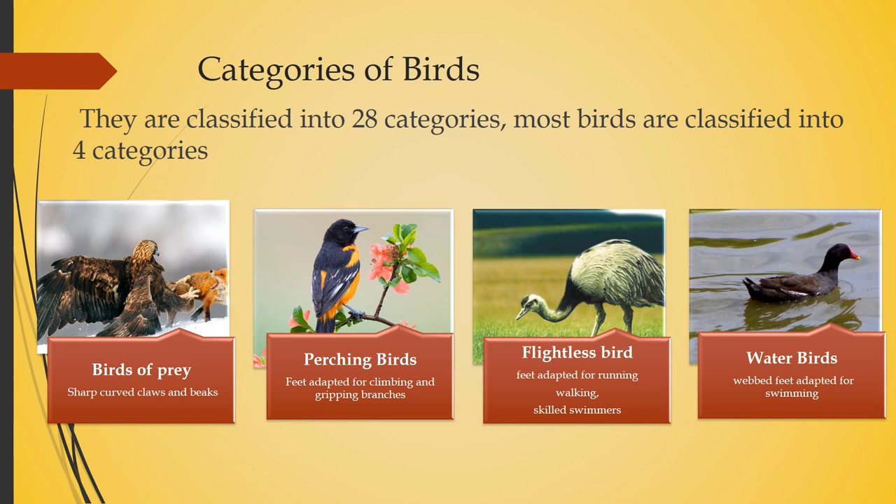What about flightless birds? As the name says, they are flightless. For example, ostriches have long legs for running and walking. Penguins have short legs for walking and they are skilled swimmers — their legs are also webbed, so they can walk as well as swim.